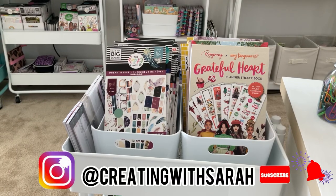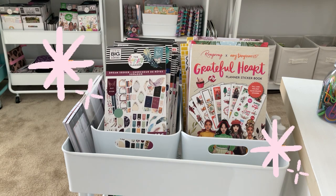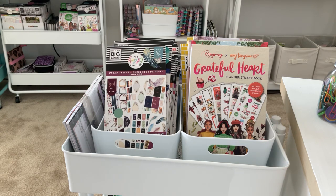Welcome back to the channel, Creating Miss Sarah. Today's video is Shop My Stash, where I set up my planner card and my washi for the month of October. This is just a helpful tool for me when I go to planning or creating — I have all the tools I need to plan, all my favorite sticker books. So if this is a video you're interested in, keep on watching.